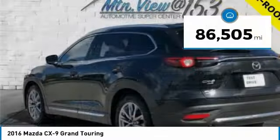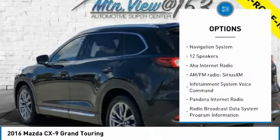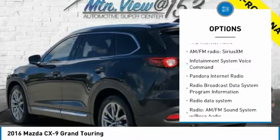Navigation, GPS, hands-free phone, park assist, leather-appointed seats, and all-wheel drive.